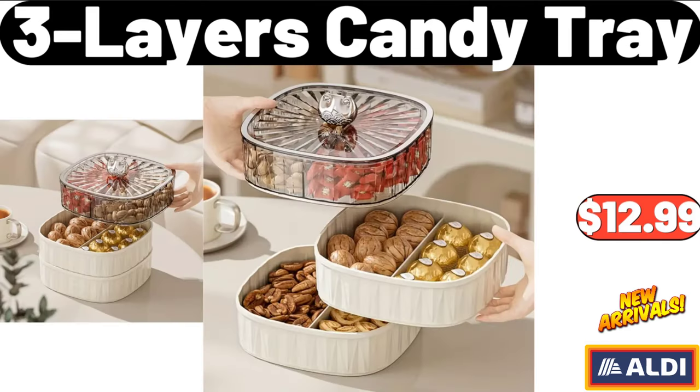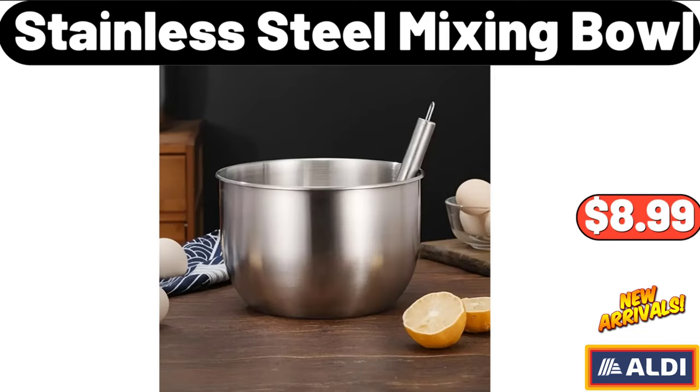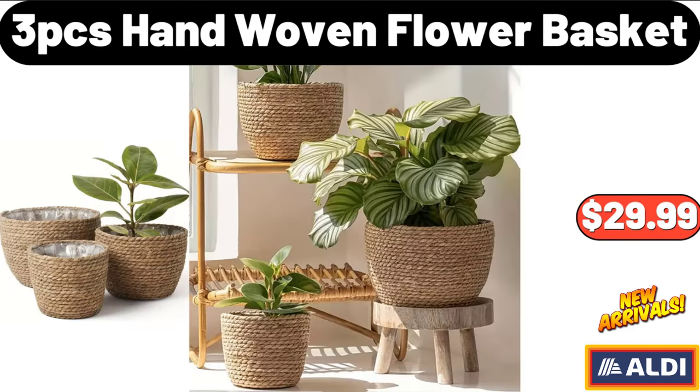3-Layers Candy Tray, $12.99. Wooden Dough Pressing Tool, $11.99. Stainless Steel Mixing Bowl, $8.99. Stainless Steel Soup Casserole, $32.99. 3-PCS Hand-Woven Flower Basket, $29.99.